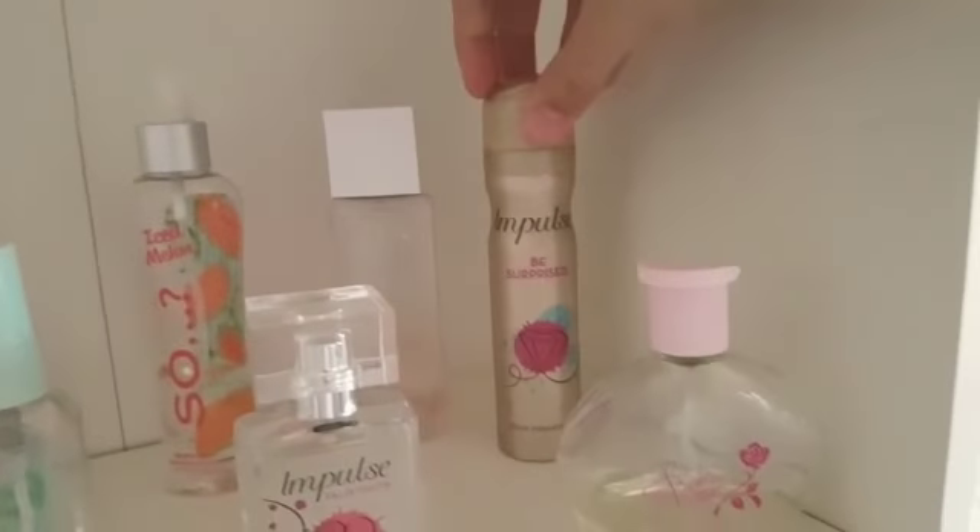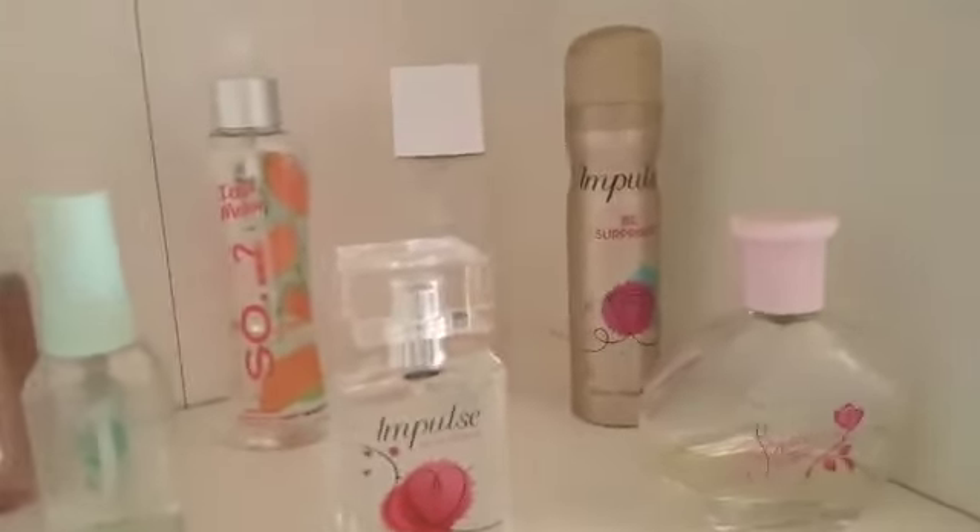And I have of course a refill of my Pink Water Ted Baker Body Spray, which I've had for ages. I also have this Impulse Be Surprise Body Spray.